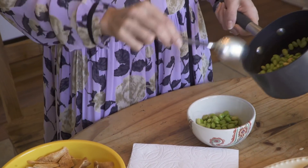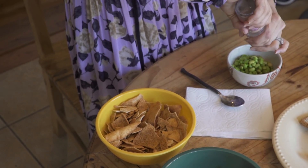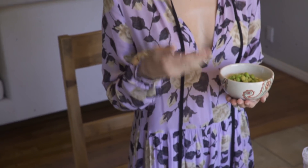Just pour it into a bowl like this. Then we're going to sprinkle a little — I like Himalayan pink salt the most, so I just do a little bit like this. And that's it. Very easy, full of protein, full of fiber, very filling, easy, always going to have with you. Snack.